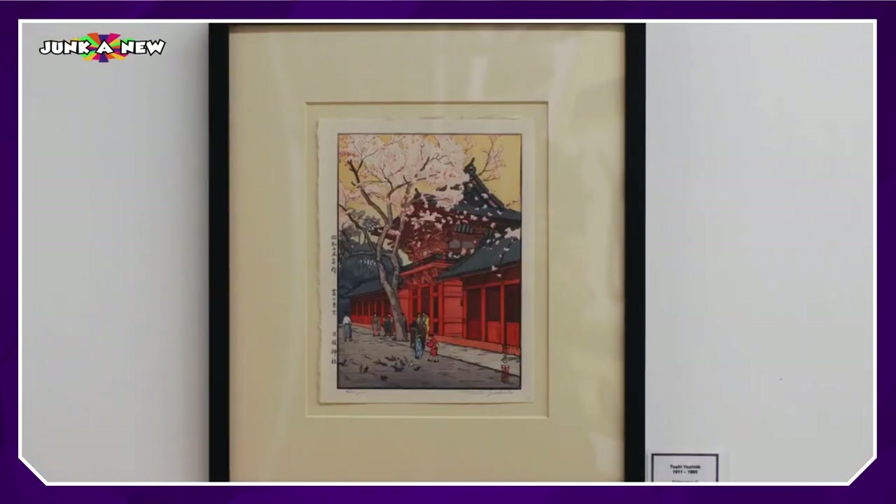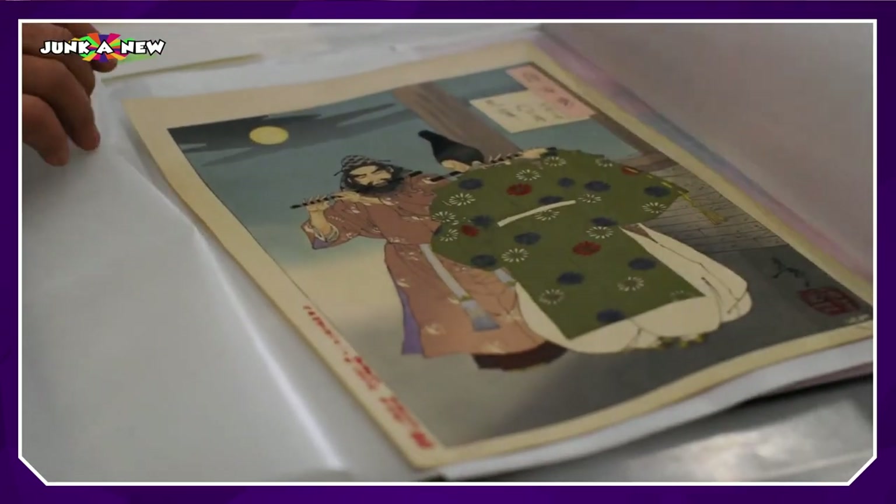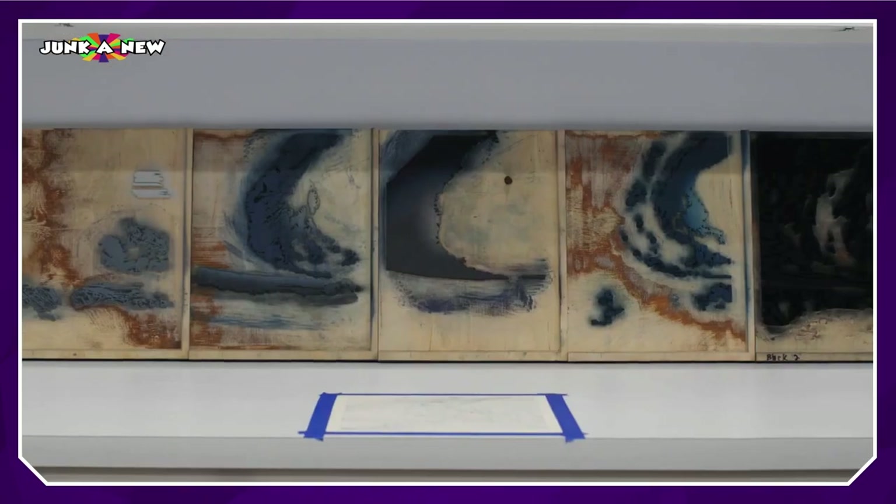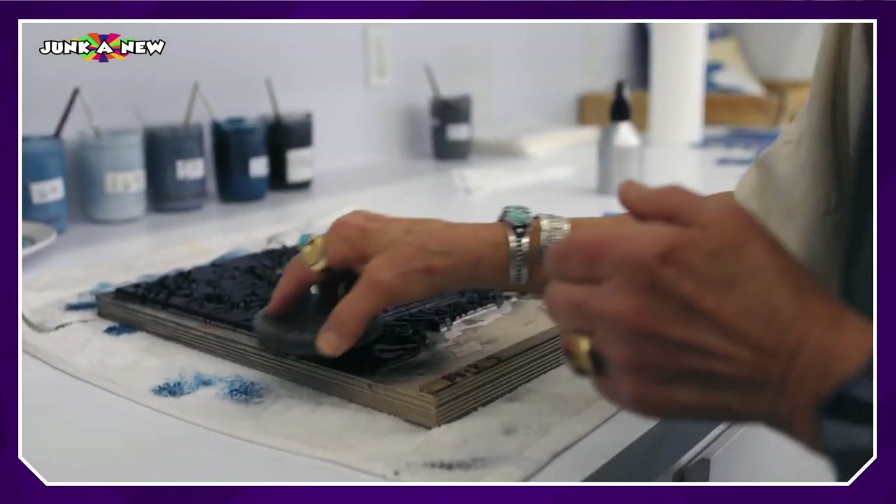Japanese art is unlike anything else done in the world. When you look at a composition of a Japanese print, it is the essence of simplicity. Less is more.